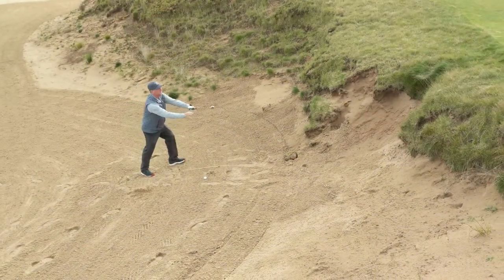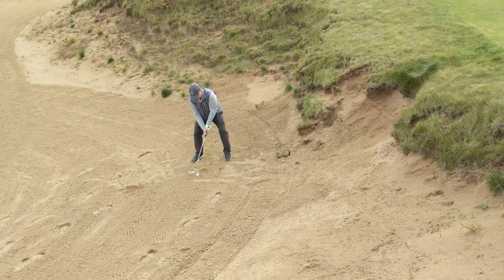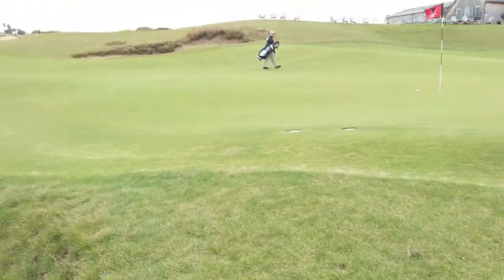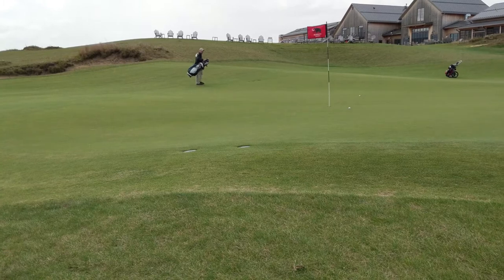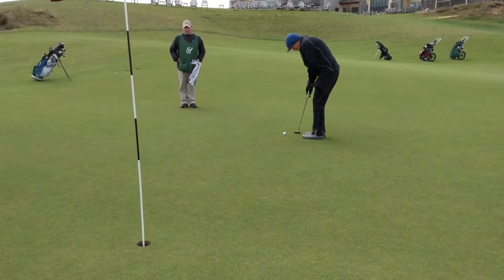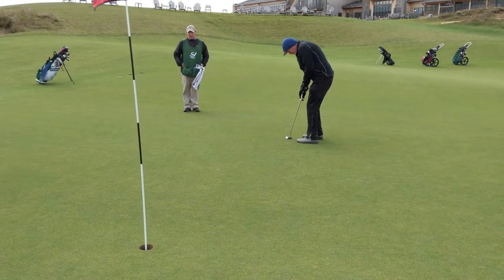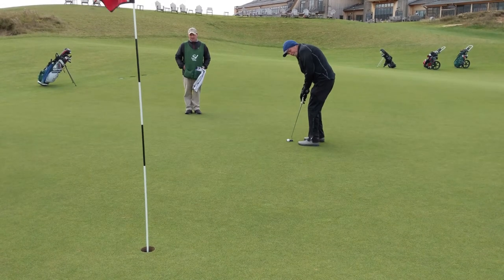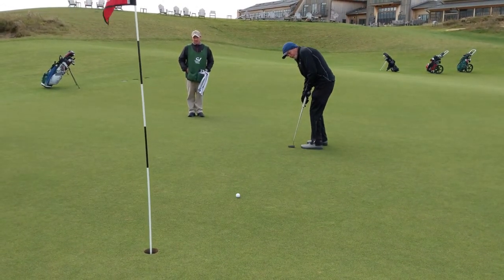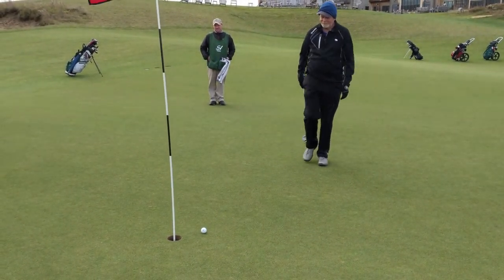Stan came up a little short — he's got about a 15-20 yard bunker shot out of this deep cavernous bunker. He hit a brilliant shot to a foot. Cory's got about 10-11 feet for birdie — pulled it, tap-in par. Couple pars to finish. That's good.